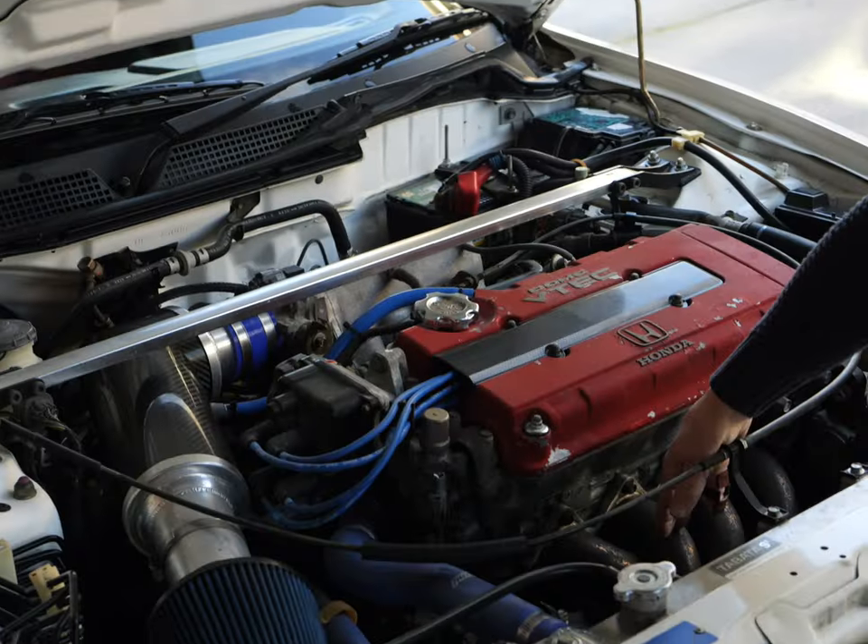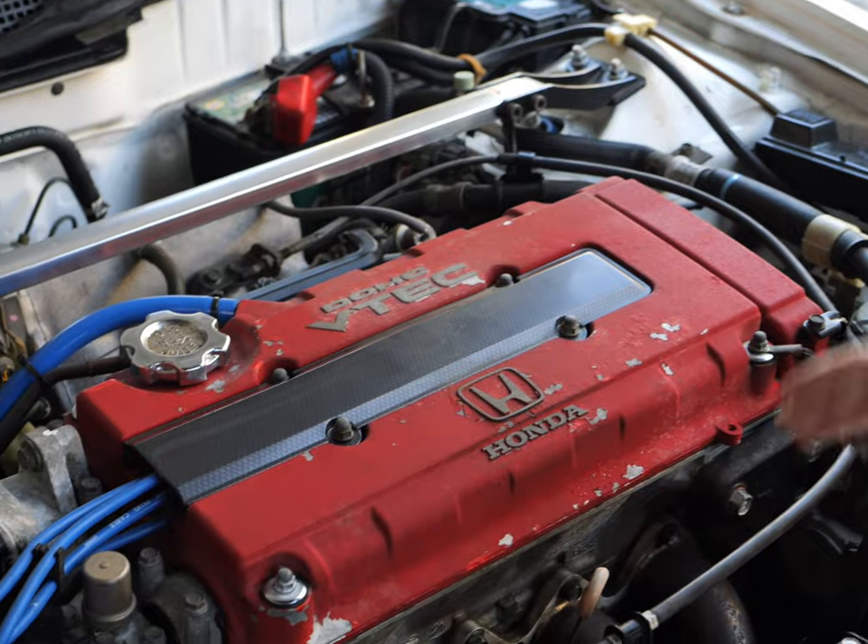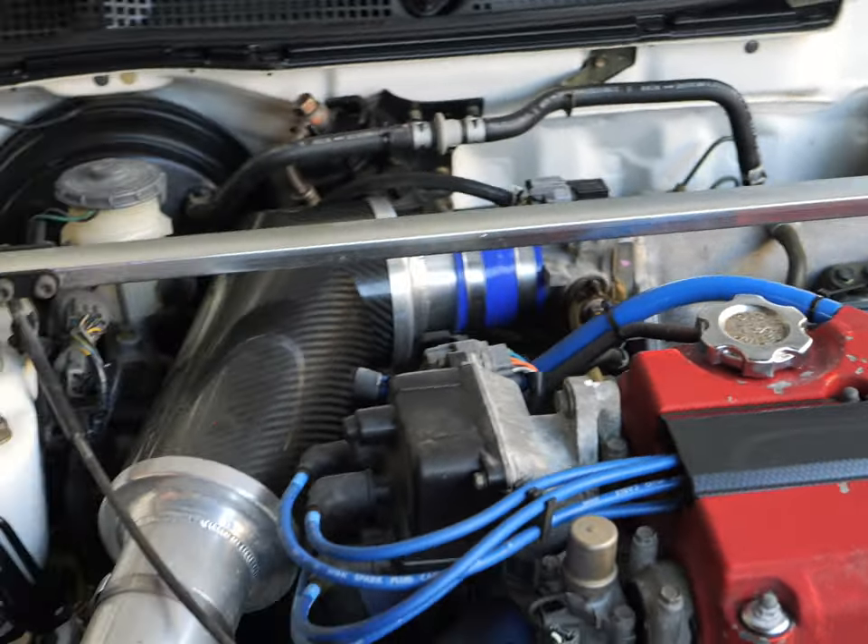It's got an aftermarket header, aftermarket carbon intake, it's got anti-lock brakes, core support's in nice shape. It's an aftermarket radiator. We'll fire it up here.